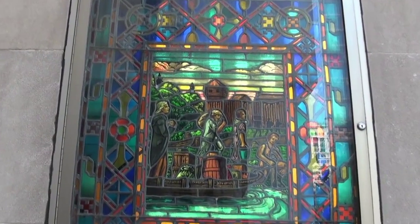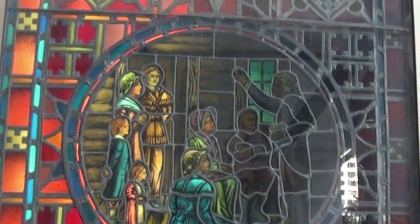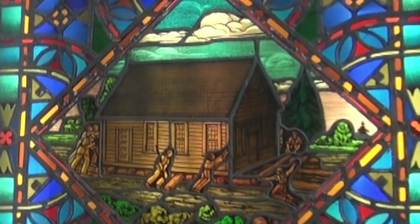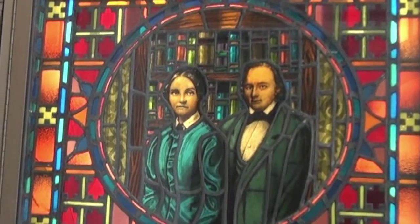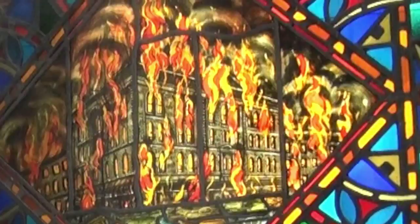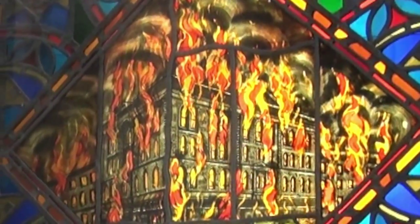Next to the plaza is a wall of stained glass on the Chicago Temple. This Gothic-inspired office building was the original site of the First Methodist Church of Chicago. Those stained-glass images tell the story of the congregation, including one which depicts the Great Chicago Fire of 1871, which reduced the church to ashes.